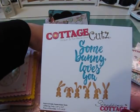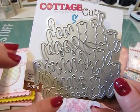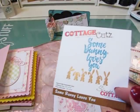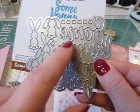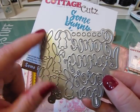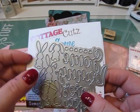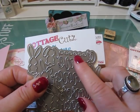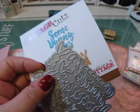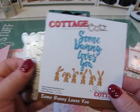I'm going to show you the die because I think it's always nice to see it. It says 'Some Bunny Loves You' and then these are all the little bunny rabbits, and up here are the little bunny rabbit cotton tails. You can use those, or if you have some tiny little white balls you could use those as the cotton tails as well. That is one of the dies I requested.